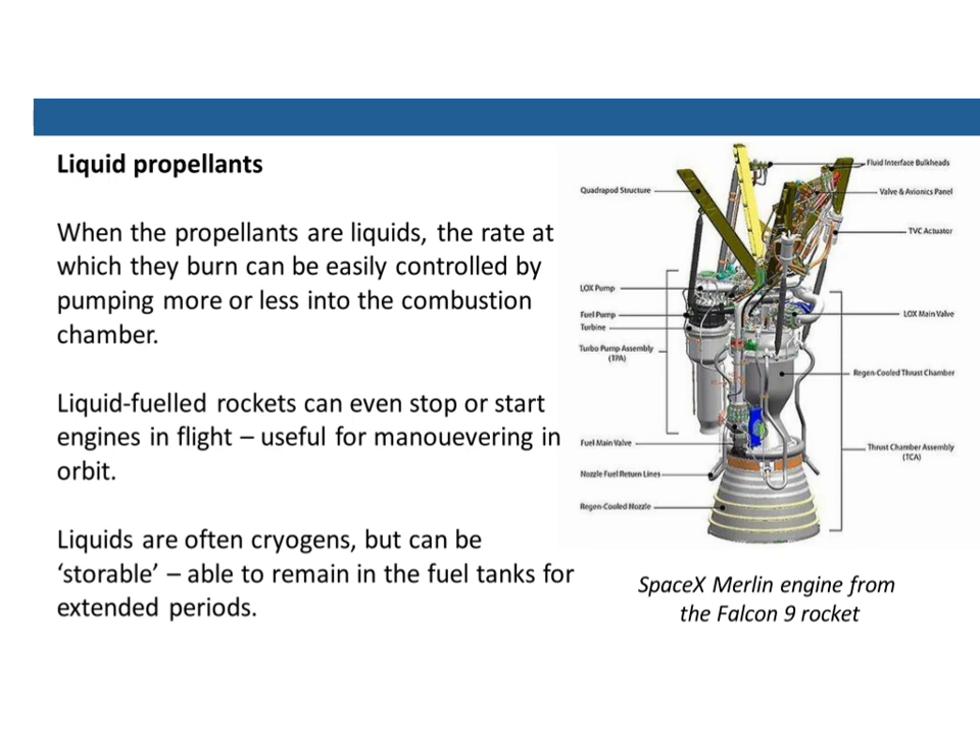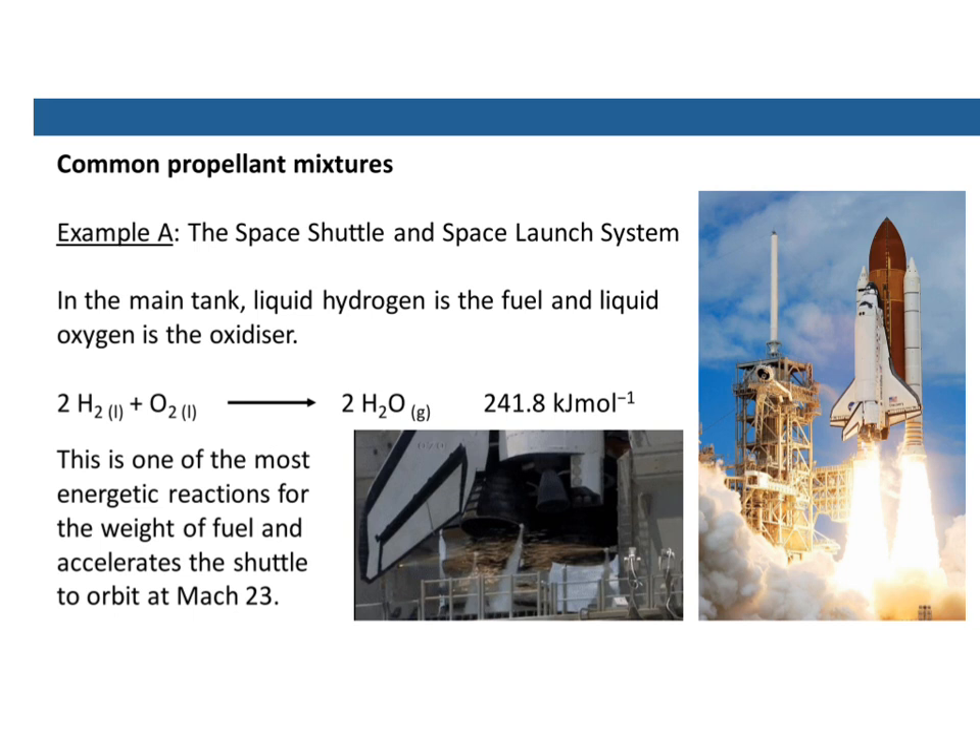The liquids are often cryogens — liquids that are very, very cold — like liquid oxygen or liquid hydrogen. But you could also have storable liquids that can just be left in the container without having to keep them cold. A couple of common propellant mixtures: hydrogen and oxygen is one of the simplest chemical reactions there is, and this powered most of the thrust in the Space Shuttle and the upcoming Space Launch System. In the Space Shuttle, the enormous orange tank is full of liquid hydrogen and liquid oxygen, giving out a huge amount of energy. It's one of the most energetic reactions for the weight of the fuel, and with that you can accelerate a shuttle up to Mach 23 — 23 times the speed of sound.